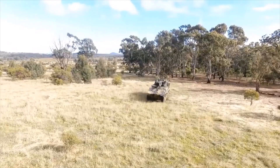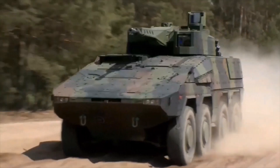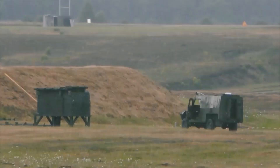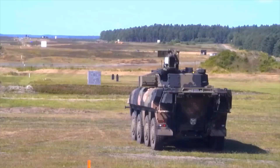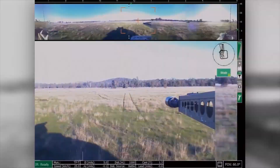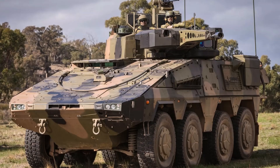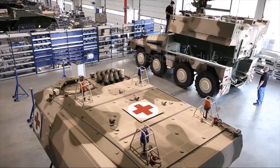The Boxer multi-purpose armored vehicle has a weight of up to 38 tons depending on the configuration, while having a high level of mobility both on rough terrain and on the highway. The maximum speed reaches 105 kilometers per hour. The armament can be a 30mm automatic cannon in the IFV variant, and a 12.7mm machine gun or a 40mm automatic grenade launcher in the APC variant. The weapon is installed in a remote-controlled uninhabited turret. The vehicle is equipped with a new fire control system and combat control system.